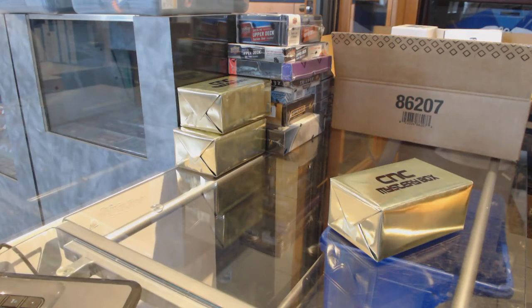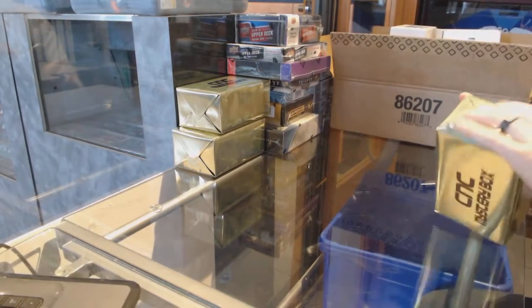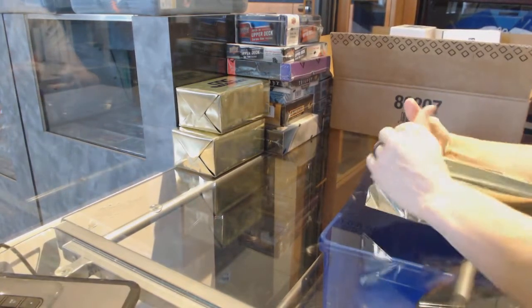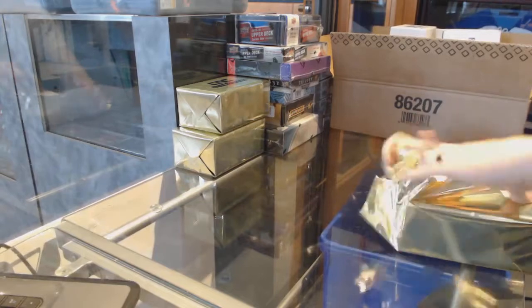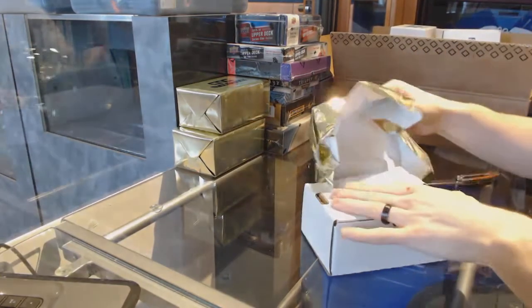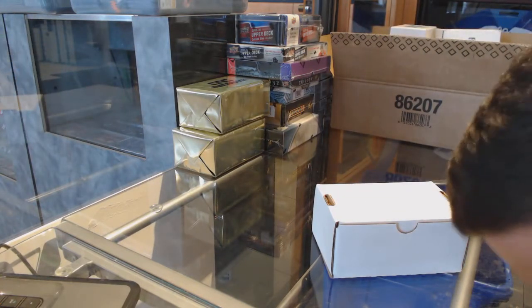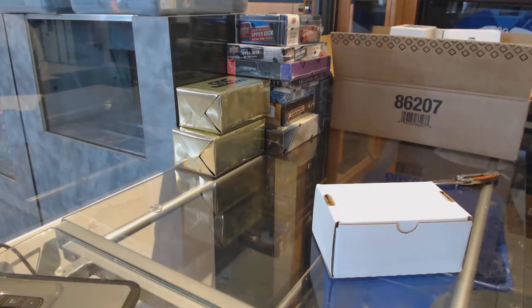Hi, here we go. CNC group break number 70-30. We are on to the three CNC VIP gold mystery boxes. Good luck everybody.